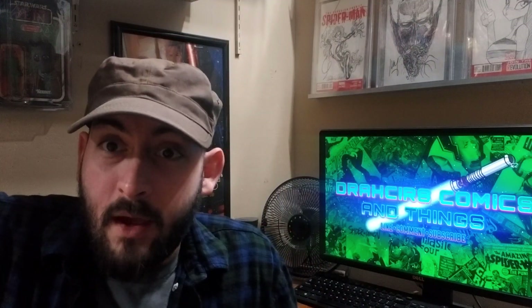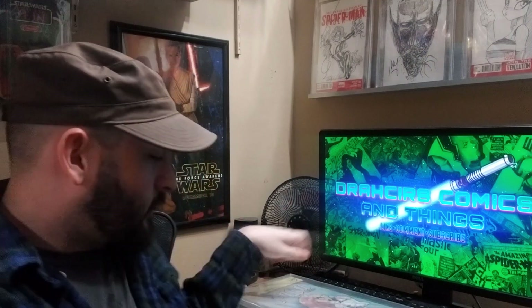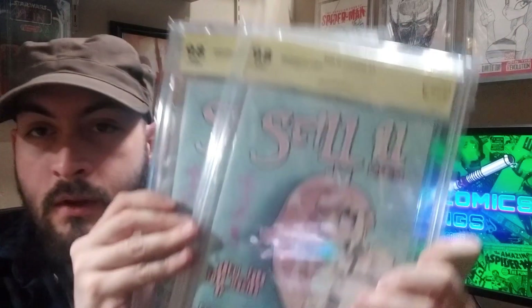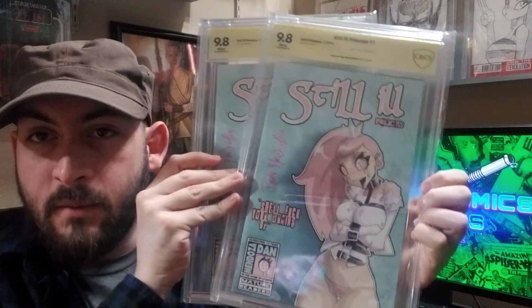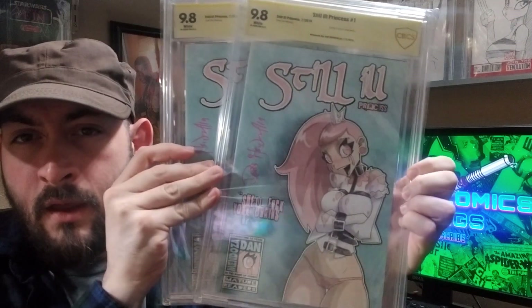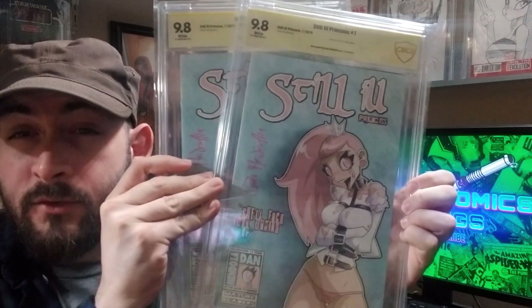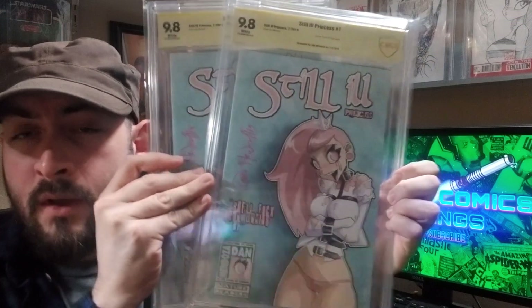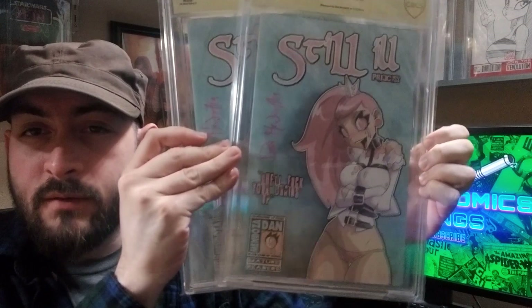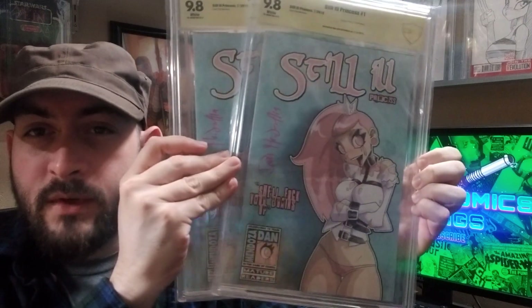Quick cut — going to grab a few CBCS slabs. These first two are sort of a set: Still Ill Princess number one, signed by Dan Mendoza, both 9.8s. This book is limited to 80 copies and was sort of like his anniversary special. It sold out within a few hours and he created a second print version with a different cover. This is definitely the harder one to get ahold of, so happy to have this set in my collection.